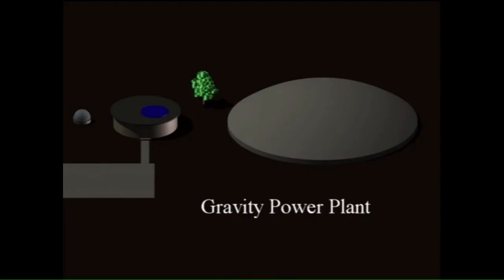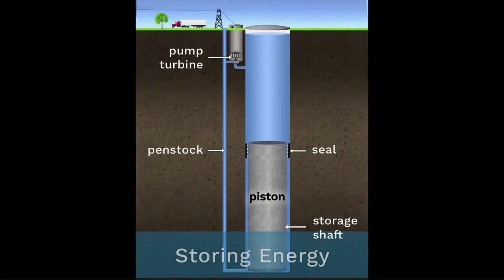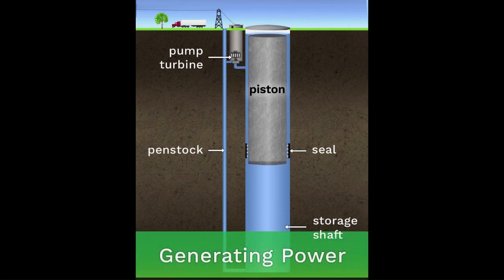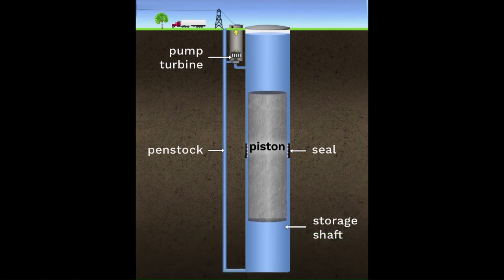We're changing that. The gravity power plant starts with a conventional pumped hydro powerhouse, but replaces reservoirs with a deep vertical shaft. To charge it, pumps water down a penstock and uses the simple physics of hydraulics to lift a massive piston. To discharge, the piston forces water back through the turbine to generate power.